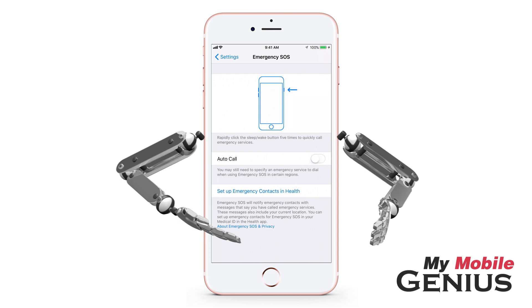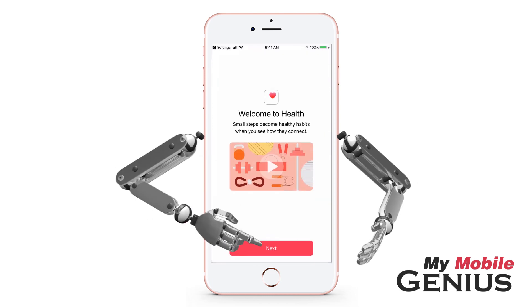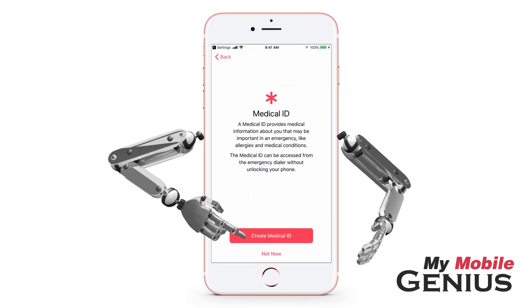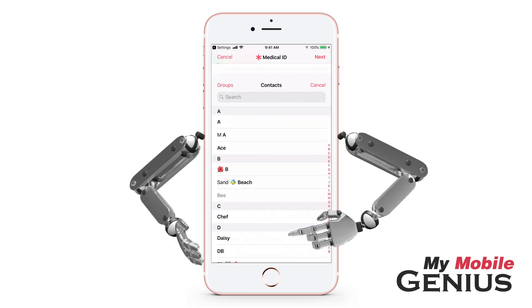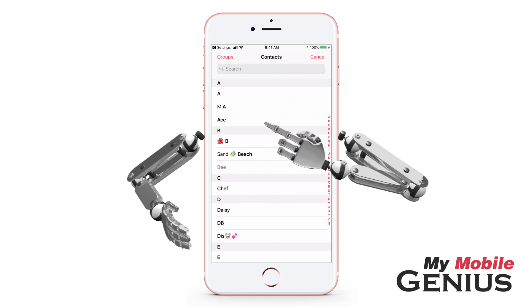Now tap to set up emergency contacts in the Health app. In the Health app, tap Next. Tap Continue and then Create Medical ID. Swipe up a bit, then tap Add Emergency Contact. Now select a contact you wish to use as an emergency contact.